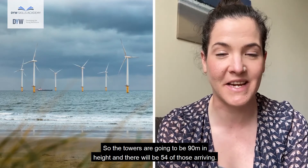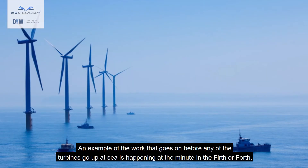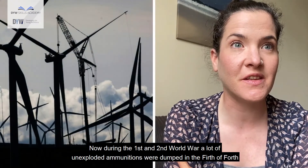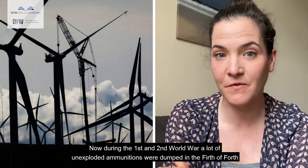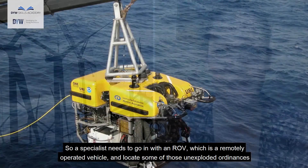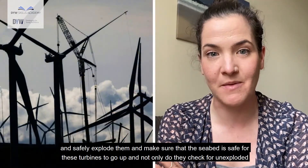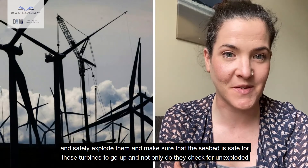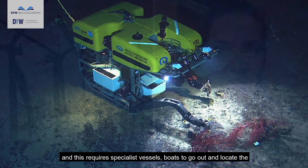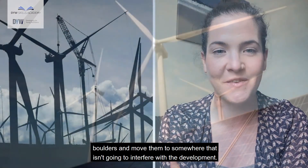The turbine towers are going to be 90 metres in height and there will be 54 of those arriving. An example of the work that goes on before any of the turbines go up at sea is happening right now in the Firth of Forth. During the First and Second World War, a lot of unexploded ammunition was dumped in the Firth of Forth close to the boundaries of the wind farm development. A specialist needs to go in with an ROV — a remotely operated vehicle — to locate those unexploded ordinances and safely explode them. They also have to ensure boulders are moved out of the way using specialist vessels, relocating them somewhere that won't interfere with the development.